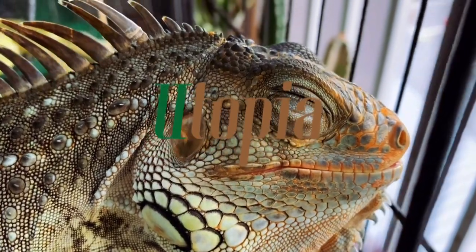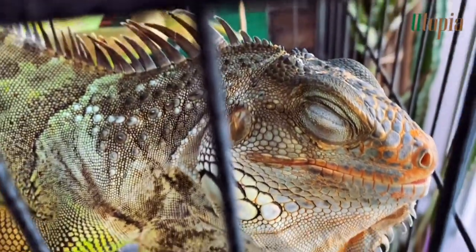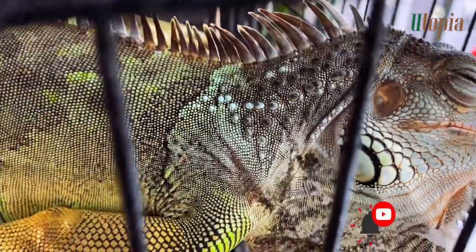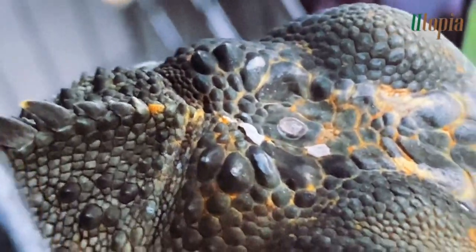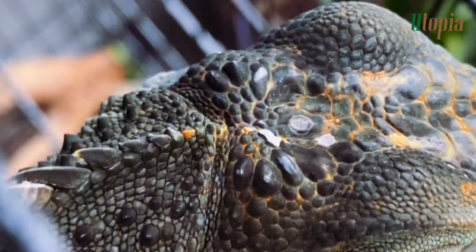Welcome to the new episode of Iggy the Green Iguana. In this episode, I will share with you how I shed Iggy's skin. She has been kept in a cage that I named Eldorado El Paso. And guys, please stay tuned until the end because I'm going to need your opinion on how to provide more love and care for my pet iguana.